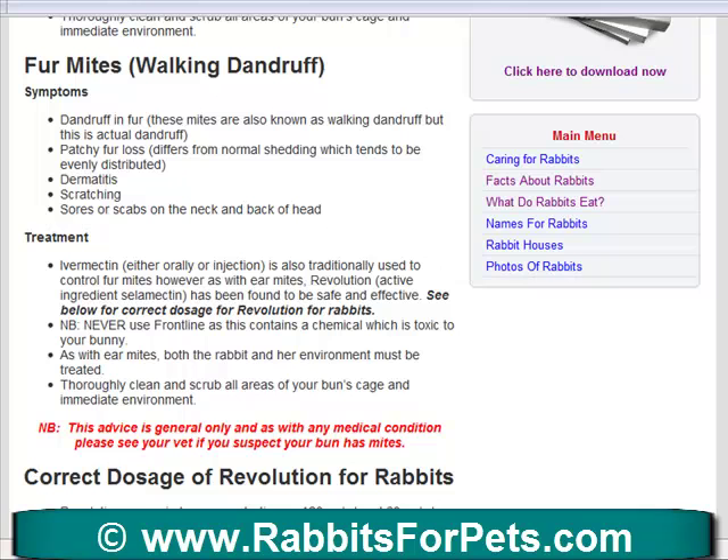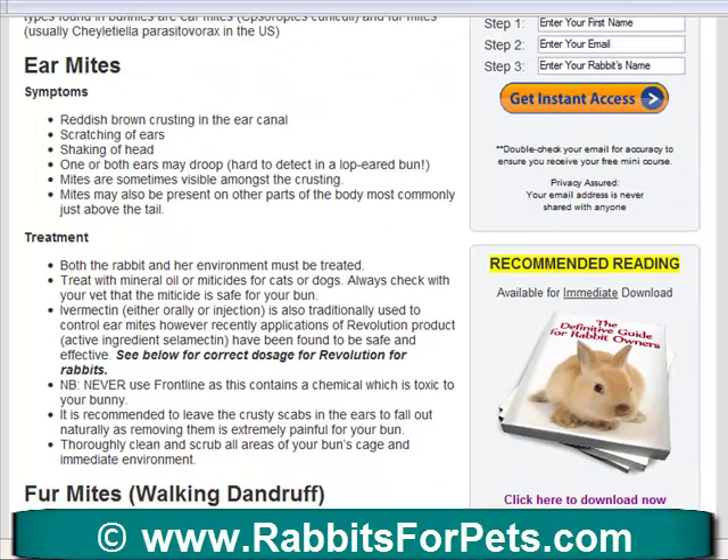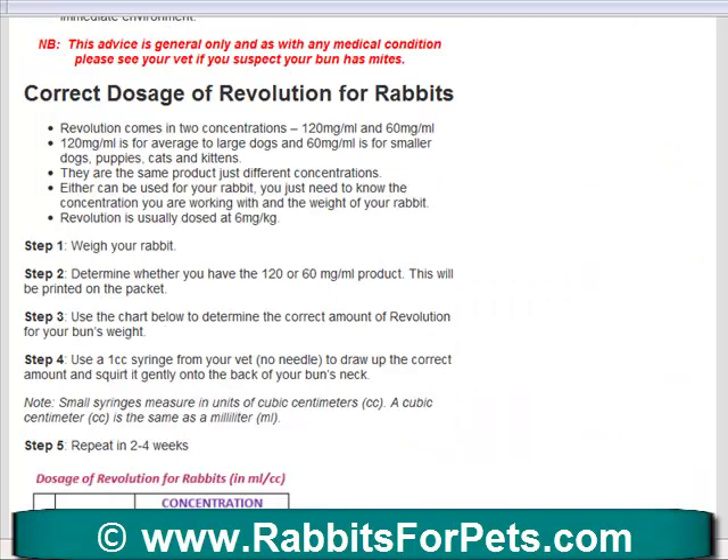Both of these rabbit mites are very annoying and very painful, and in the case of ear mites can be very very detrimental to your bunny. So you must treat them.